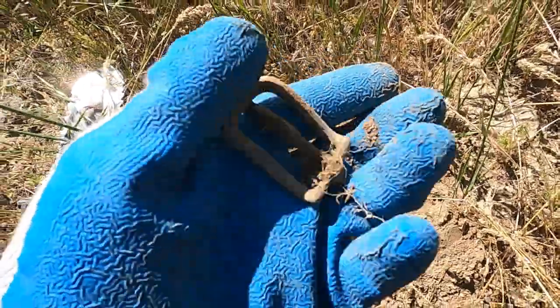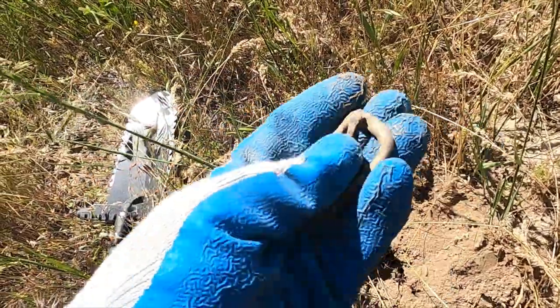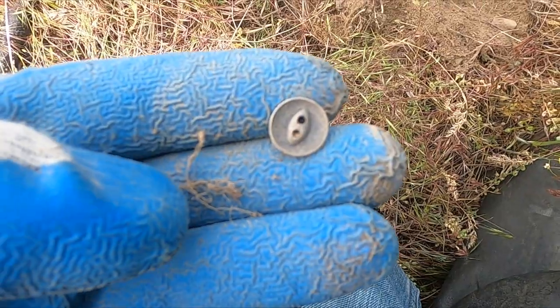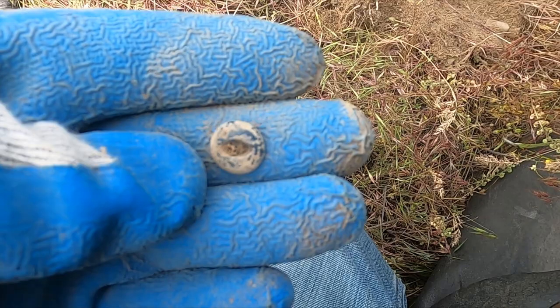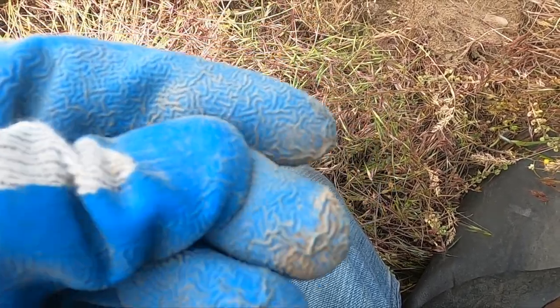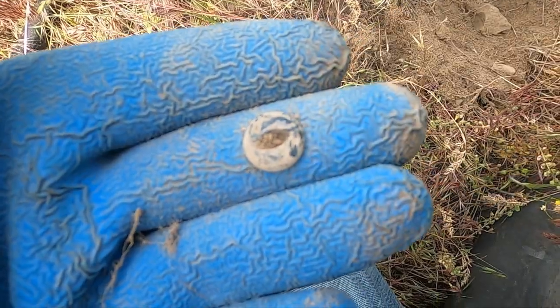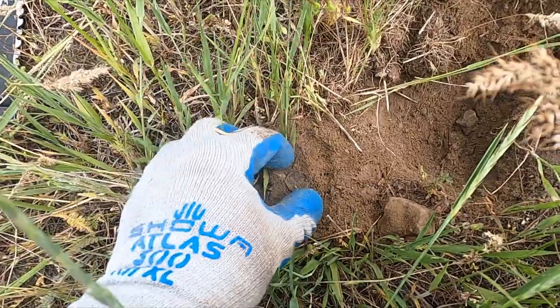That's a big old nice brass belt buckle. Got a little two-hole button - that sure sounded nice, thought maybe I was gonna have a coin there for a second. I find this style so much. Oh man, I got me a coin!